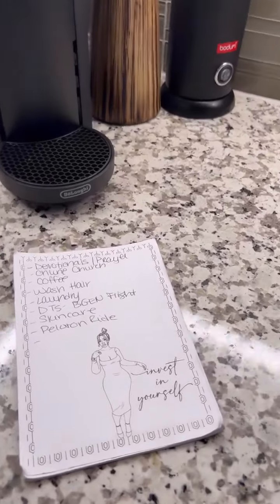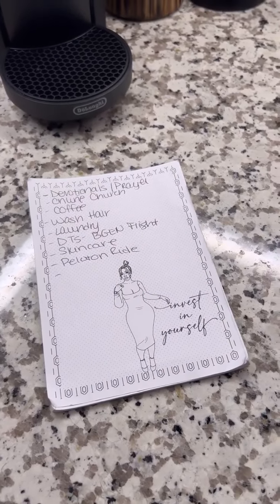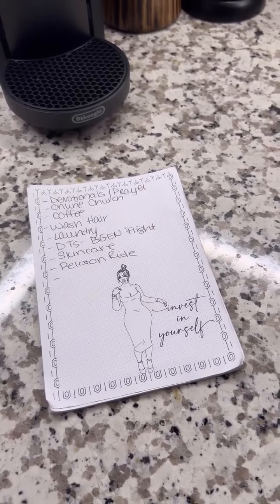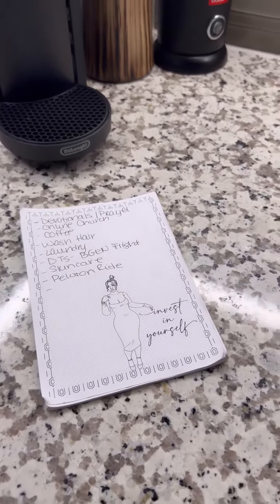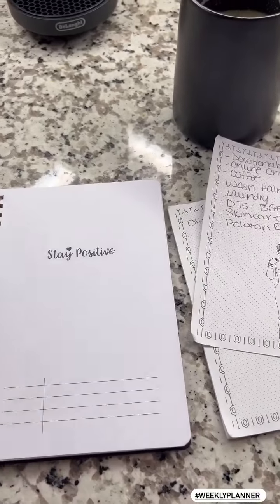A couple other things I need to do today: devotionals, some laundry, I need to check DTS again for some work-related stuff, ride the Peloton, and do a little bit of self-care.